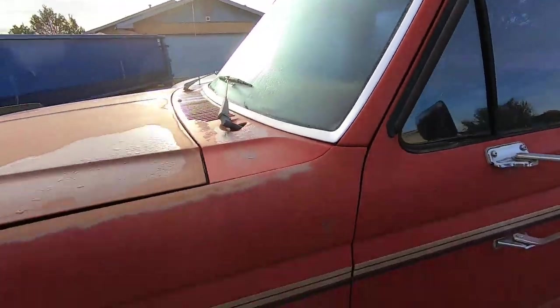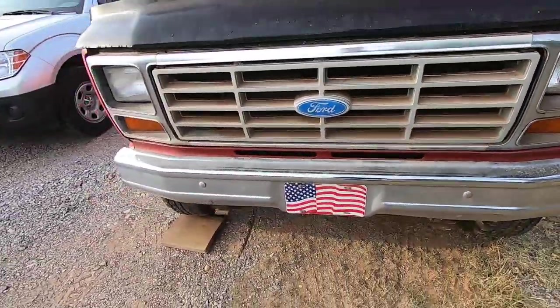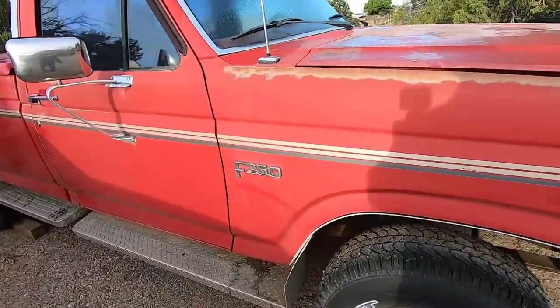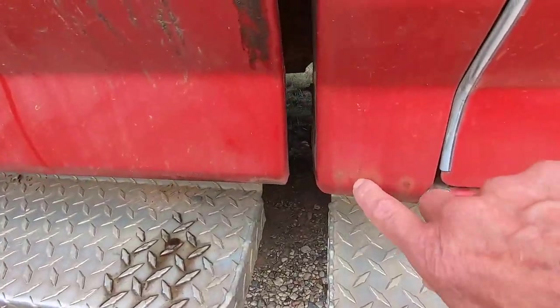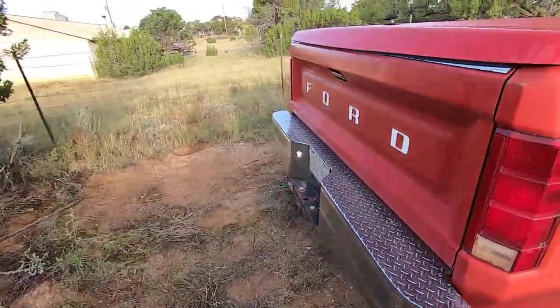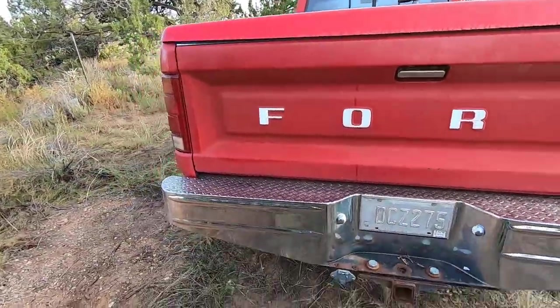Got a little morning dew on it this morning — maybe it rained overnight, I don't know. The grill, front bumper — all that's just about perfect. Same thing down this side: no dents, no body damage, just a tiny bit of rust starting to show right there, but not bad at all. Back bumper, tailgate — you don't see them this clean, this straight, very often.